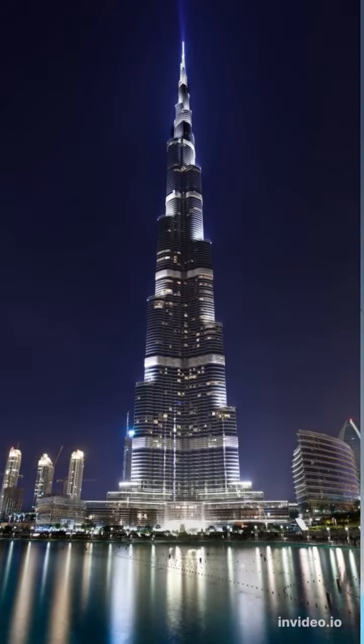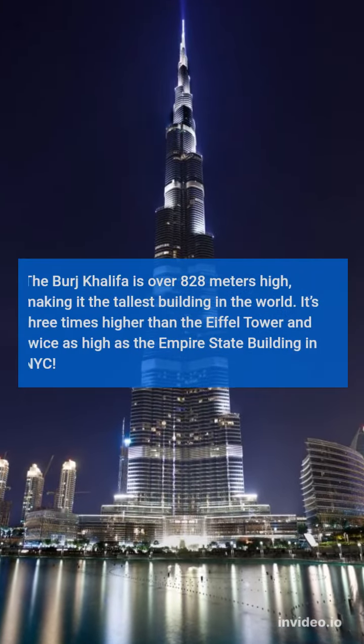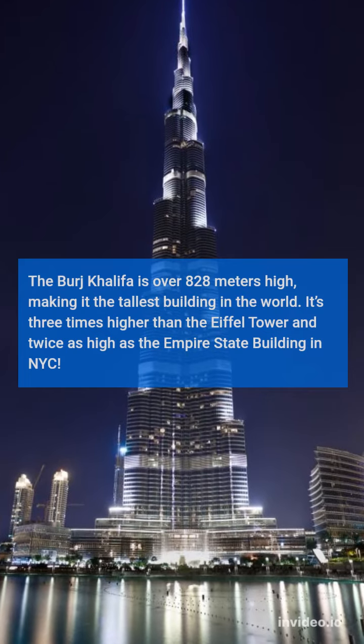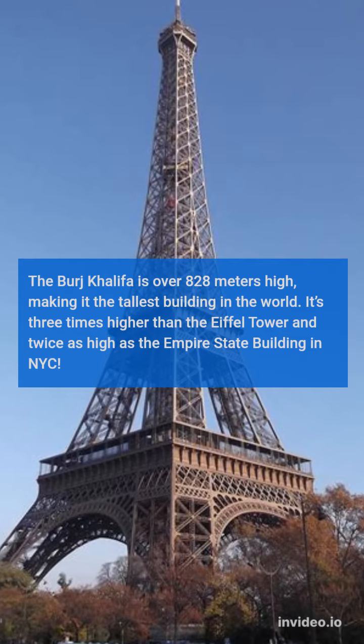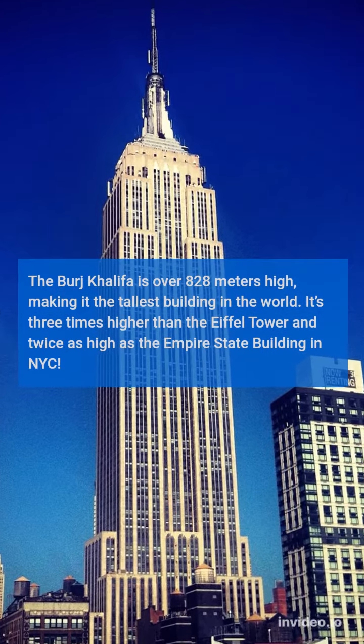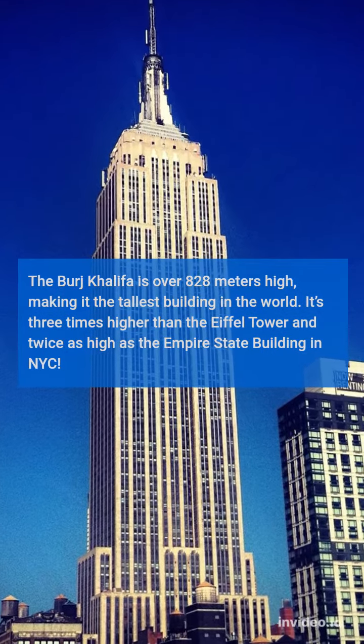Facts about Burj Khalifa. The Burj Khalifa is over 828 meters high, making it the tallest building in the world. It's three times higher than the Eiffel Tower and twice as high as the Empire State Building in NYC.